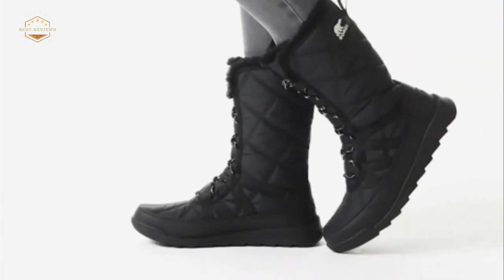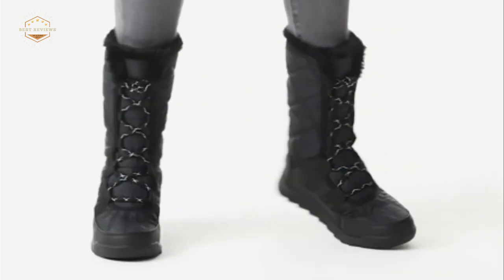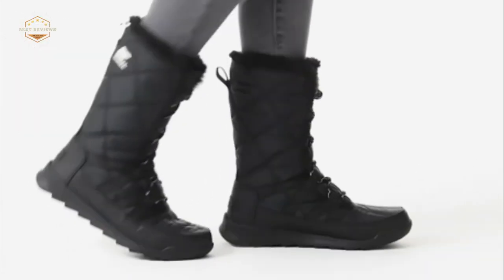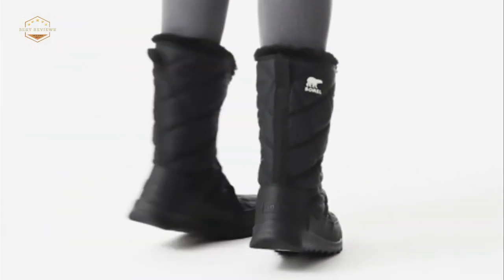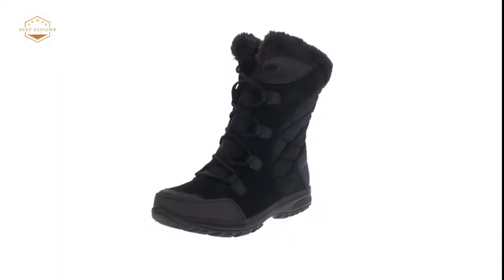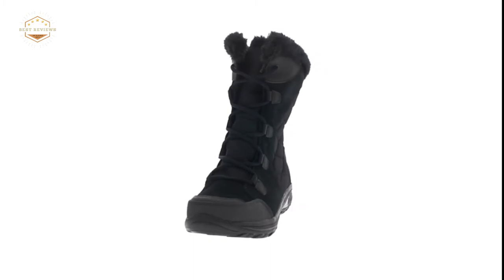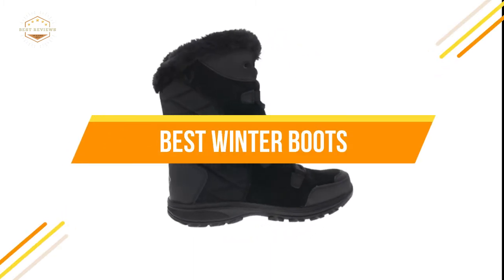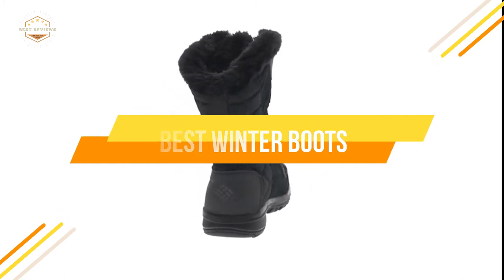Winter is here, which means it's time to invest in a good pair of boots. When you're walking through snow or rain, your feet will be warm and dry. If you find the perfect fit for yourself this winter, don't forget to keep them clean with some leather conditioner so they last for years on end. In today's video, we will show you the top 5 best winter boots. So, let's get started.